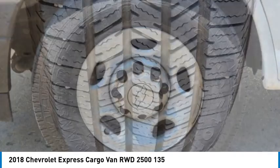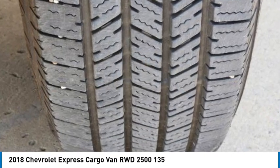Tires: front all season. Tires: rear all season. Backup camera.